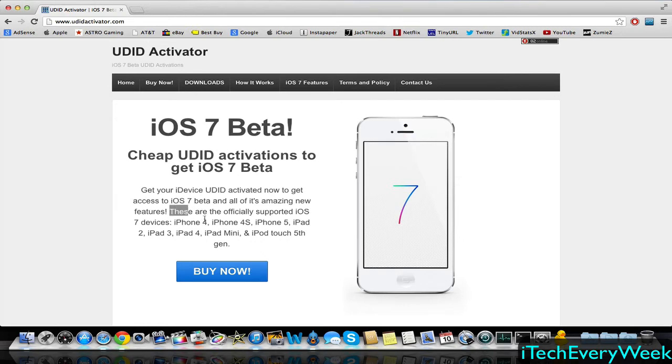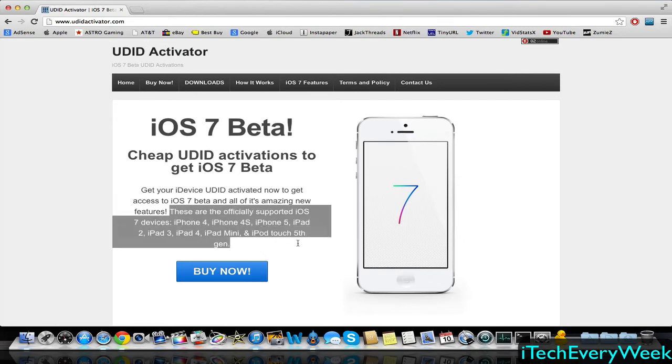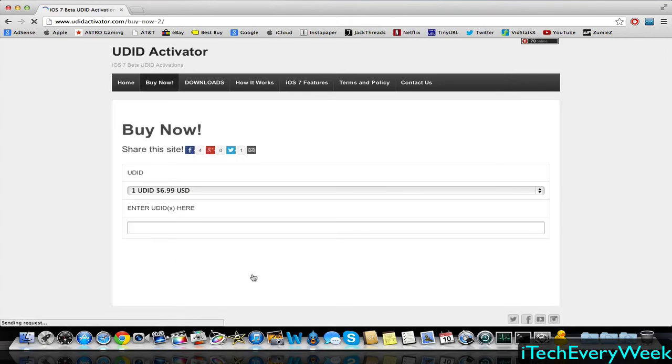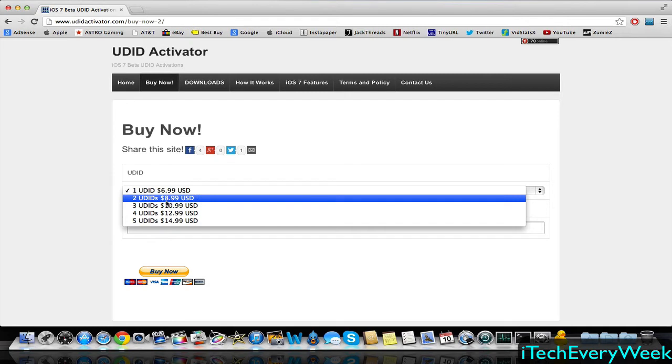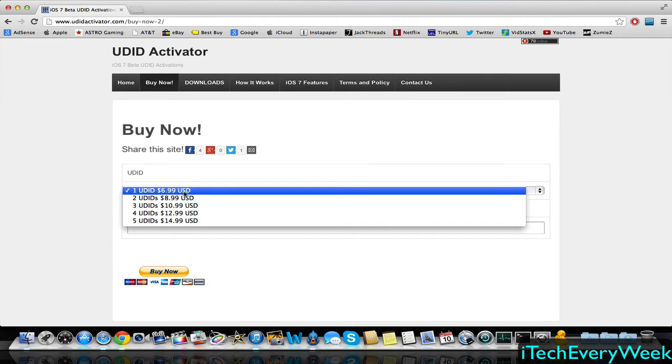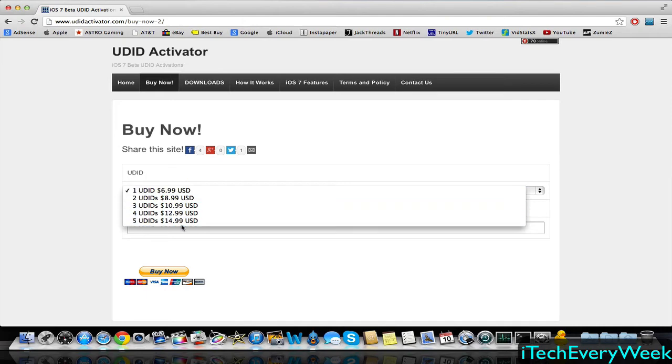This only works with the devices listed on the site. If you don't have one of these devices, they're not eligible to upgrade to iOS 7. But if your device is listed, you can go ahead and click Buy Now. You can choose how many UDIDs you have — so if you have two devices like an iPad and an iPhone and want to register both, it's going to be $9. One device is just $7. Here's all the pricings if you want to check those out.